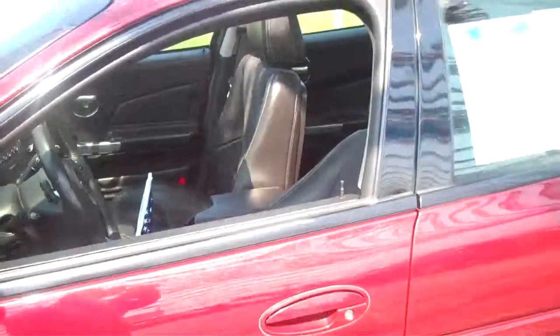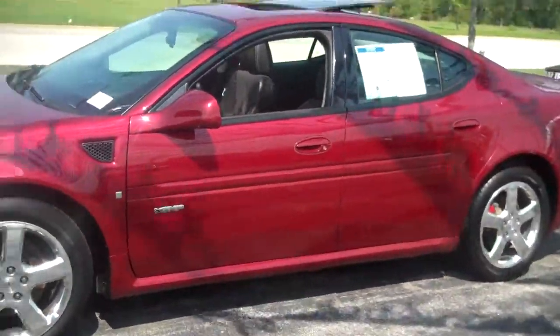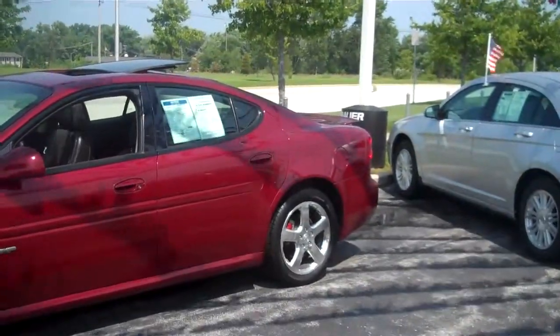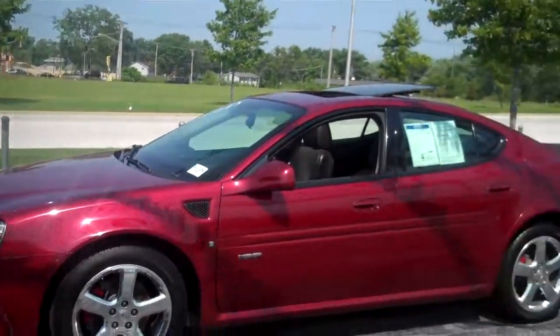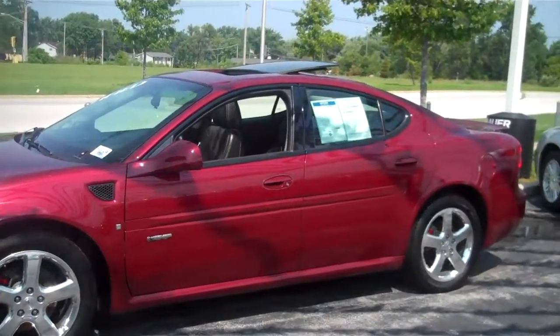This car is GM certified. That means it comes with a 12-month, 12,000-mile bumper-to-bumper warranty. In addition, it's also got 2 years or 30,000 miles of free scheduled maintenance, oil changes, and tire rotations. The price on this car is $21,995, GM certified.